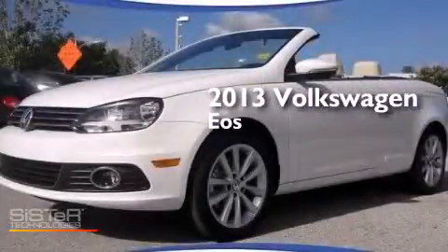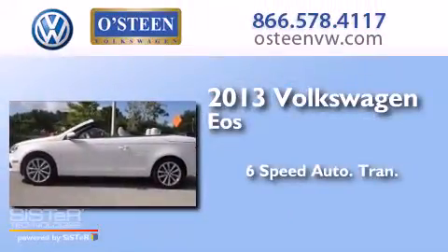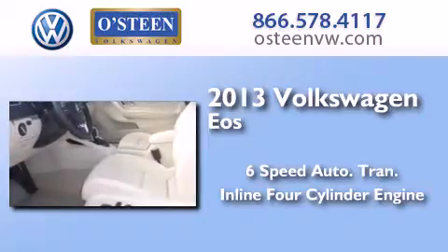This is a brand new 2013 Volkswagen EOS. This convertible has a six-speed automatic transmission and an inline four-cylinder engine.